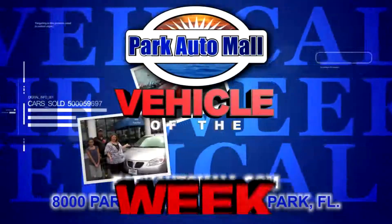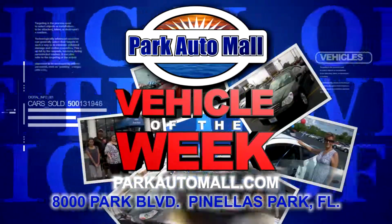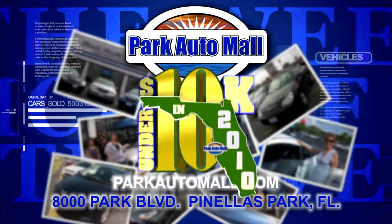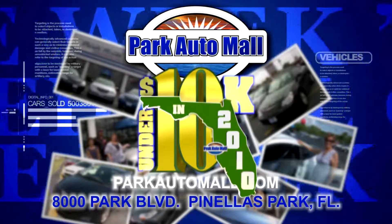Keep checking in at www.parkautomall.com for more vehicles of the week and for super savings like Under 10 in 2010, where maybe your dream ride is under 10 grand with warranty.